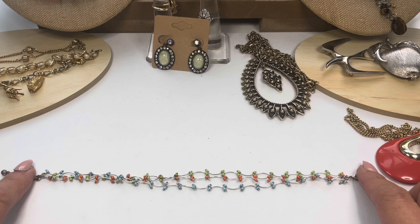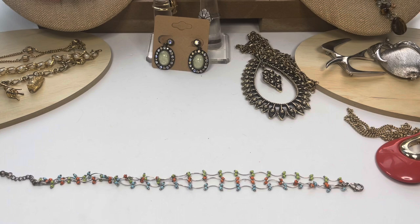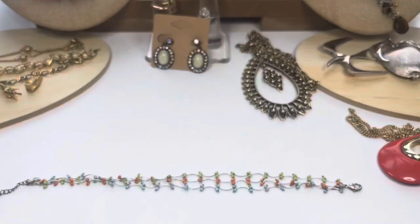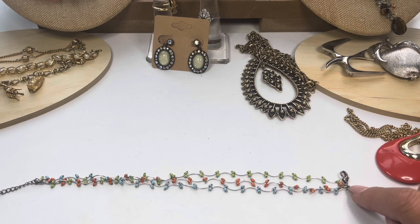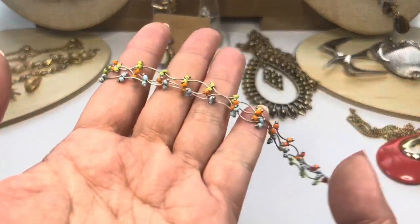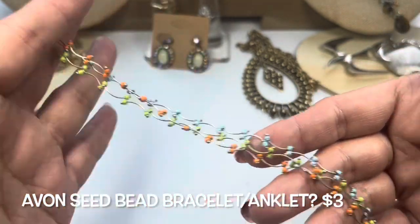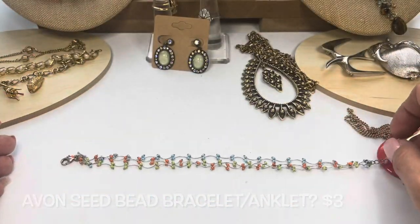This next one I'm thinking is an anklet. It's about nine inches long and there is a little extender. It is marked Avon right there — there's a little tiny tag. It's made up of three strands with different colored seed beads and a lobster claw clasp. It's just very sweet and delicate.